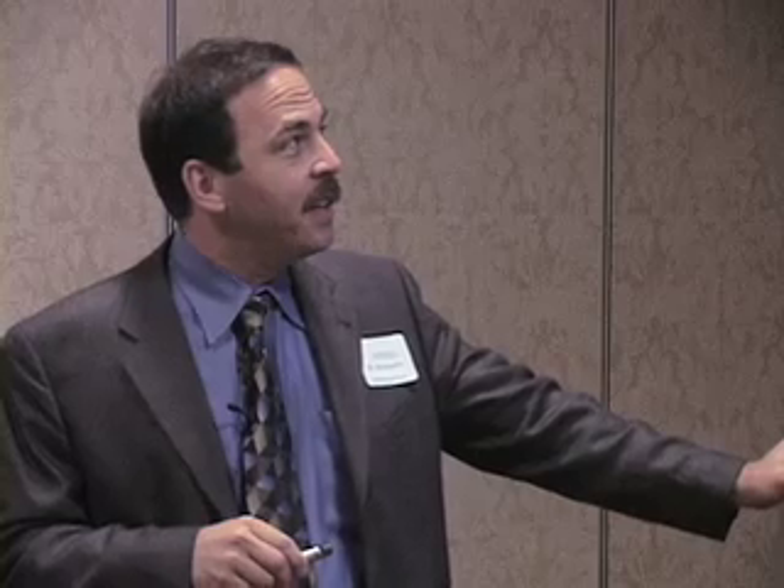Why should people with myasthenia have sleep apnea? The deconditioning from myasthenia and prednisone leads to weight gain. Oropharyngeal musculature is commonly affected in myasthenia, and there is also a component of restrictive lung disease. All of these factors contribute to myasthenic patients having a greater chance of sleep apnea than the average person.